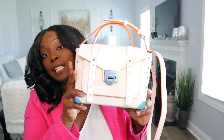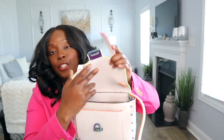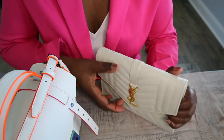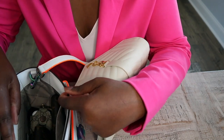Most people, I'm assuming, do not use an insert, so let's do a 'what fits in my bag' without the insert. This is the bag I'm currently wearing — I'm going to take everything out and see what fits into the YSL clutch. Hopefully I don't flash anybody!